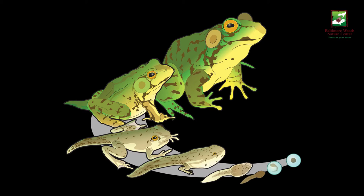A few key features of their metamorphosis is that the tadpoles will grow legs, absorb their tail, and form lungs for breathing on land.